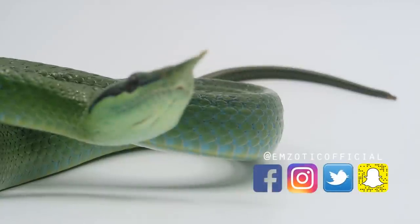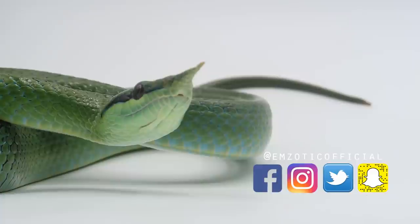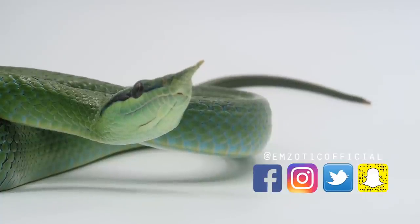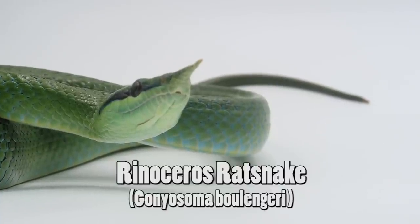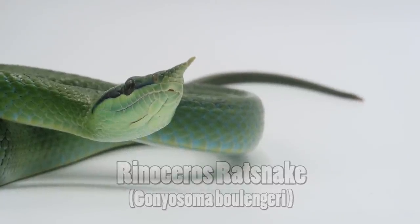Hey creatures! Today I thought I would bring you a really interesting close-up look at one of the snakes I rarely show. This is one of my rhino rat snakes. Their natural range is Asia and they can be found in Vietnam and many parts of China.